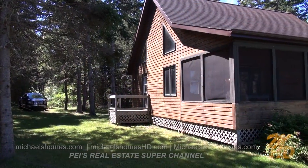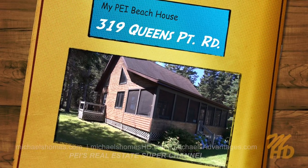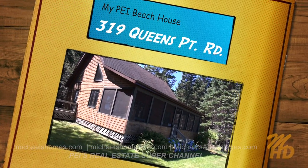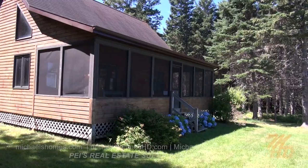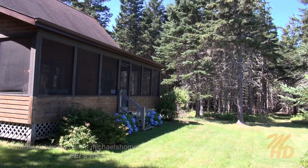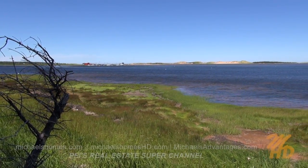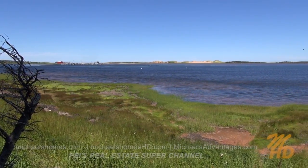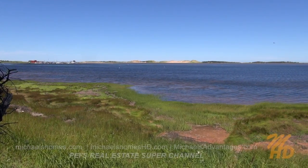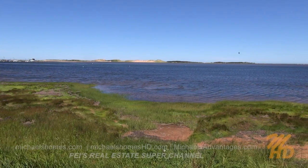Here's a quick view of the screened-in deck, which looks right out at some fishing boats and sailing boats. Here's a quick panoramic view from the top of the stairs that lead down to the beach, which is only about six or eight feet below me. We've got huge sand dunes.